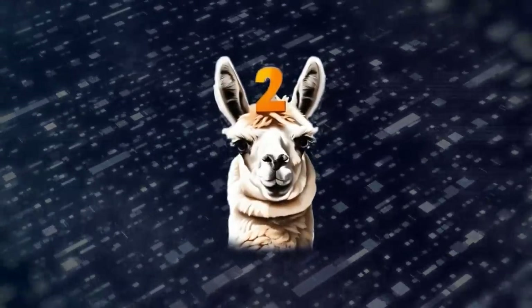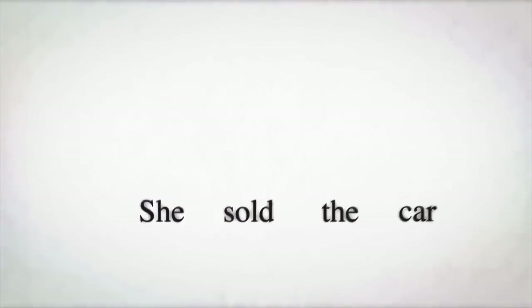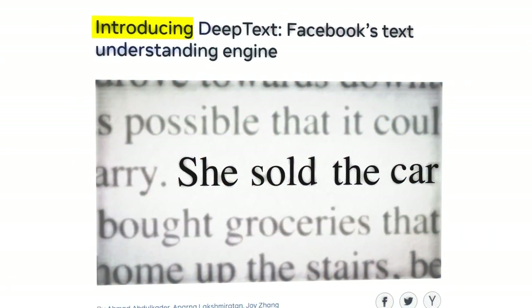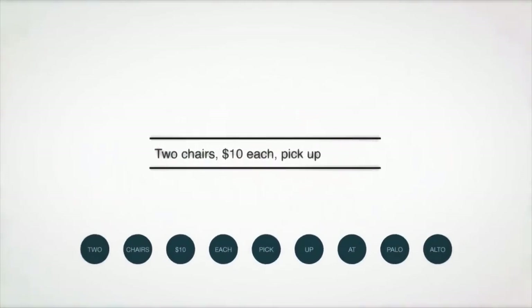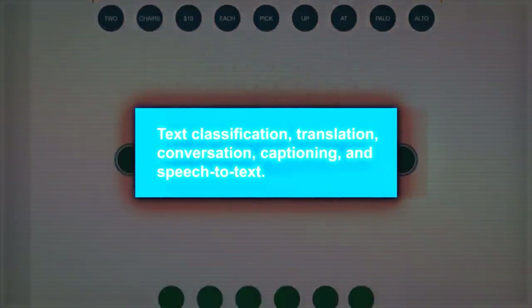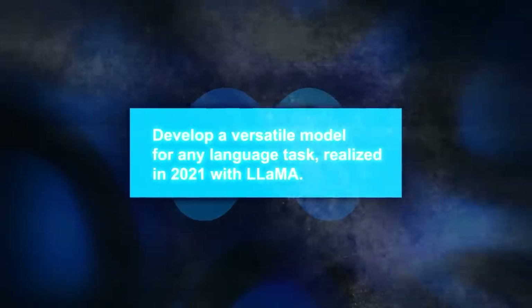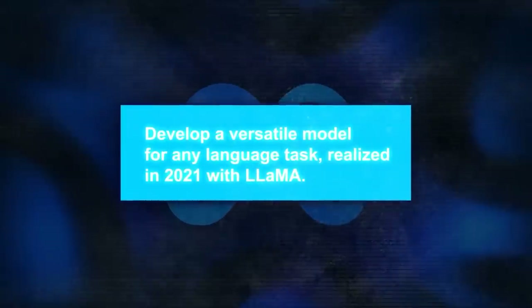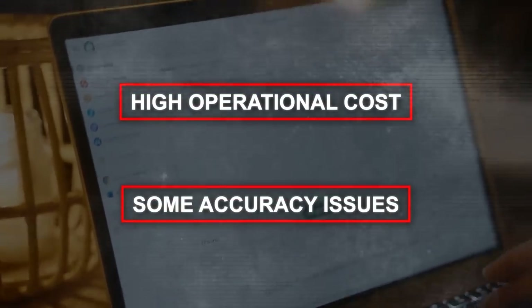A bit of history: Meta has long been invested in language models, starting with the deep text model in 2015. Over the years, they've introduced models for text classification, translation, conversation, captioning, and speech-to-text. Their ambition was to develop a versatile model for any language task, realized in 2021 with Llama. This model, trained on vast amounts of data, was groundbreaking but had challenges like high operational costs and some accuracy issues.